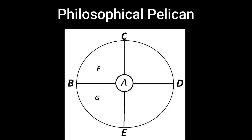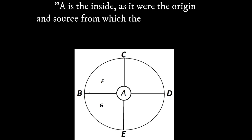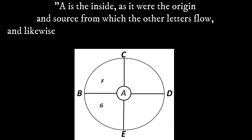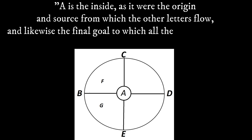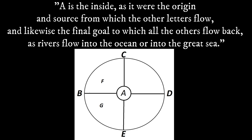Notice its nature, both as a whole and piece by piece. The anonymous alchemist writes: "A is the inside, as it were the origin and source from which the other letters flow, and likewise the final goal to which all the others flow back, as rivers flow into the ocean or into the great sea."